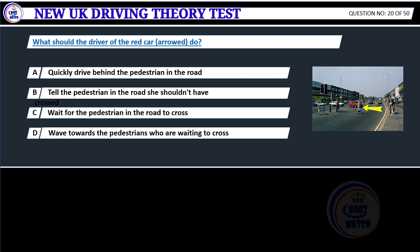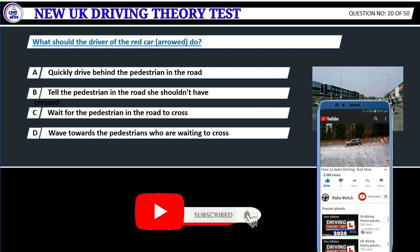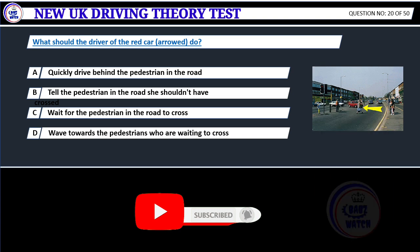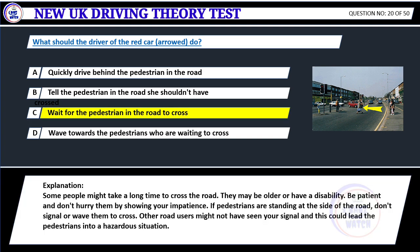What should the driver of the red car do? A. Quickly drive behind the pedestrian in the road. B. Tell the pedestrian in the road she shouldn't have crossed. C. Wait for the pedestrian in the road to cross. D. Wave towards the pedestrians who are waiting to cross. Correct answer C: Wait for the pedestrian in the road to cross. Some people might take a long time to cross the road — they may be older or have a disability. Be patient and don't hurry them. If pedestrians are standing at the side of the road, don't signal or wave them to cross, as other road users might not have seen your signal, which could lead them into a hazardous situation.